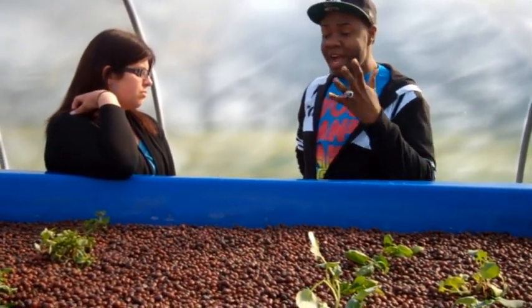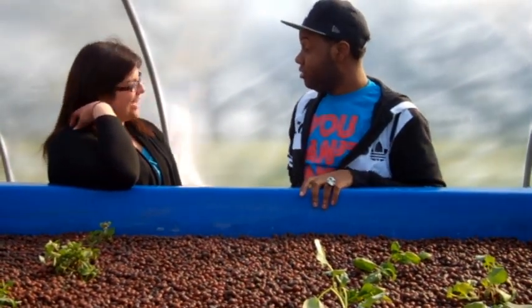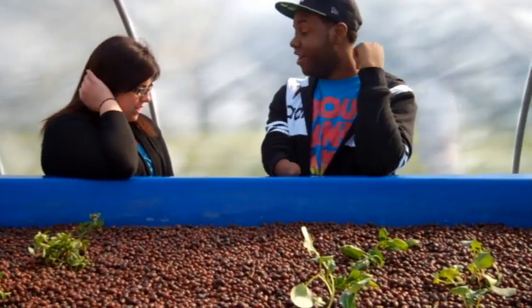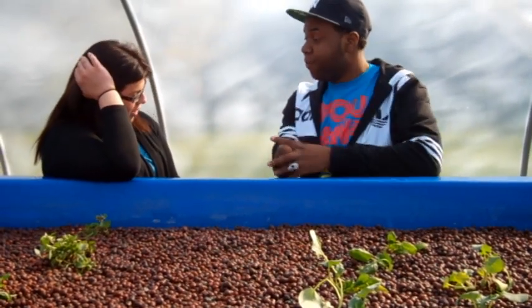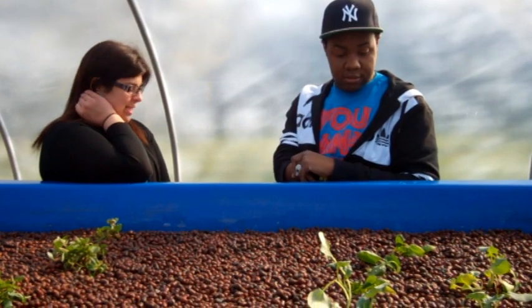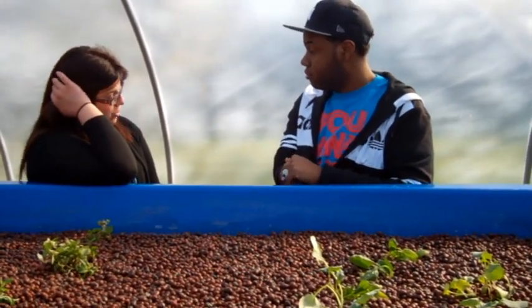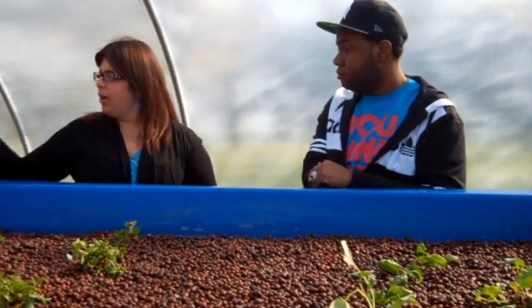So why do you use hydroponics instead of traditional farming? Oh, I'm so very glad you asked. There are many reasons why hydroponics is a beneficial farming system. Traditional farming uses pesticides, which we know can be very harmful to humans and animals. My friend Colette over here will explain.